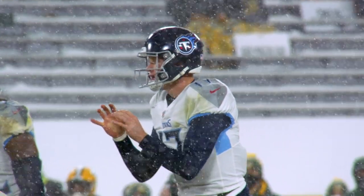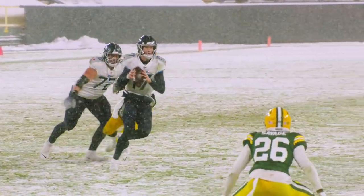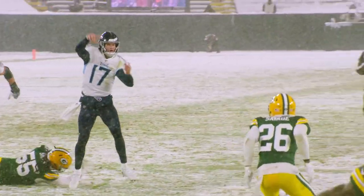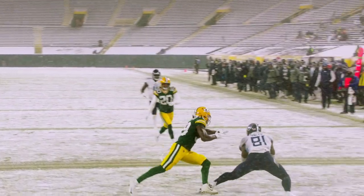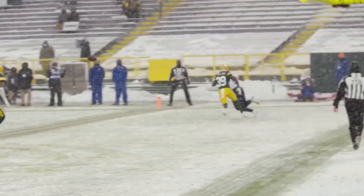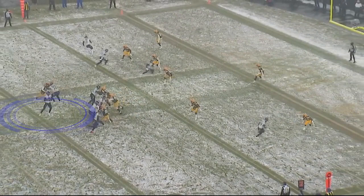The first play we're going to look at is 43 seconds left in the second quarter. We're going to see a nice touchdown throw. Watch the manipulation of the pocket, and then Jonnu Smith working himself open in the back of the end zone — makes a great sliding catch. Watch the pocket; this is a four-man rush.